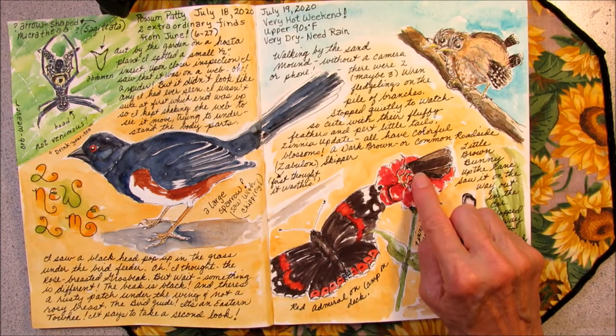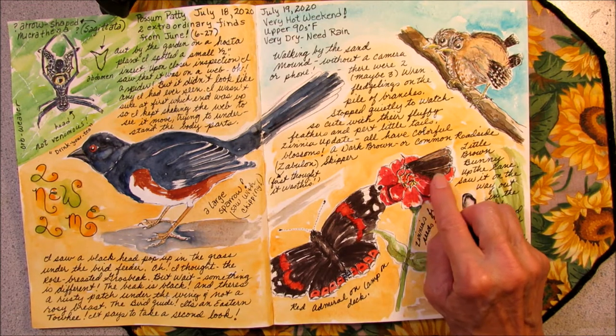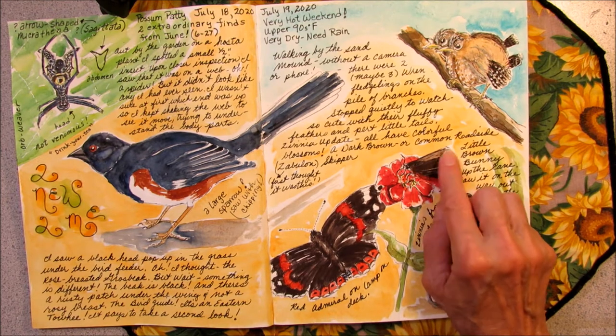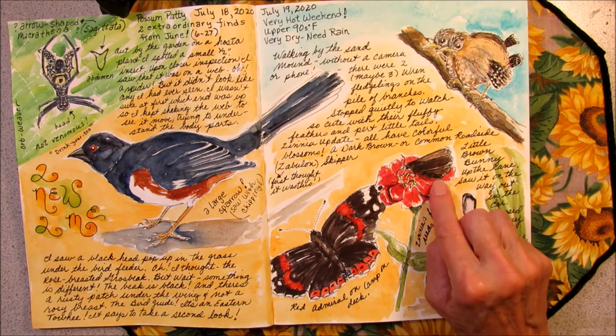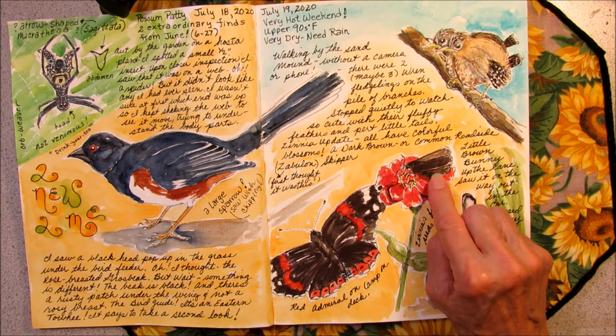At first I thought it was a skipper called a zabulon, but I got a closer look and the wings looked a little bit different than a zabulon skipper, and it had almost no markings on it at all. So I tried to identify it and what I came up with was that it was a dark brown skipper — that's the actual name of it, or sometimes it's called the common roadside skipper.